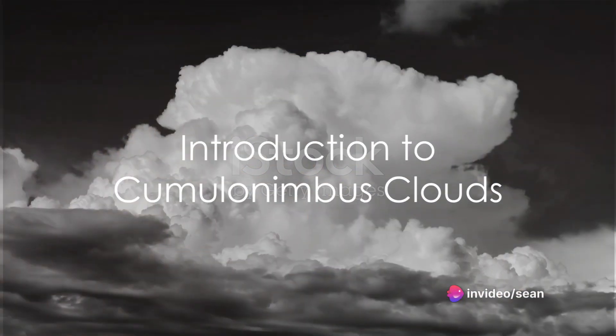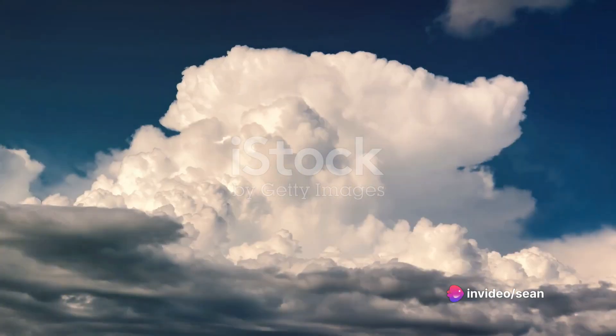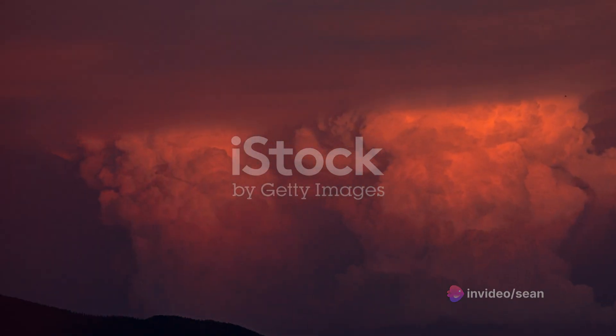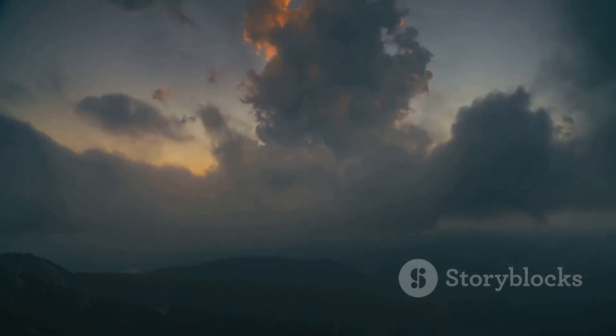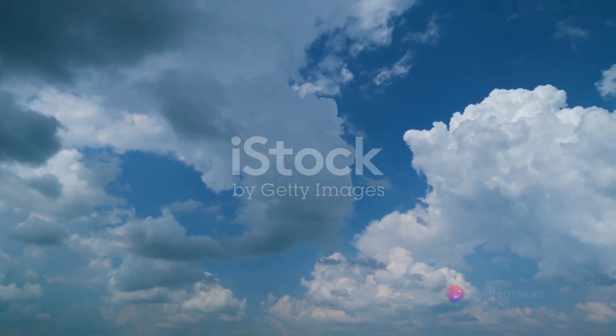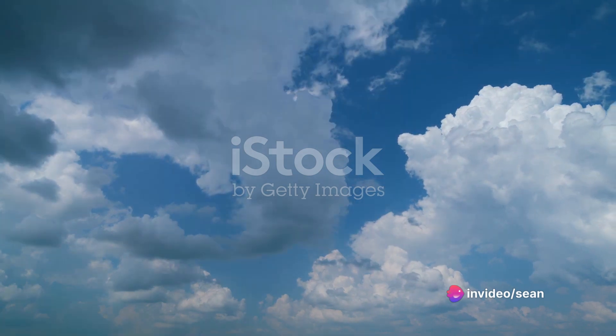Have you ever gazed up at the sky and wondered about those towering anvil-shaped clouds? Those are cumulonimbus clouds, nature's skyscrapers looming over the horizon. They are a marvel to behold, and today we get to explore them in all their majestic glory.